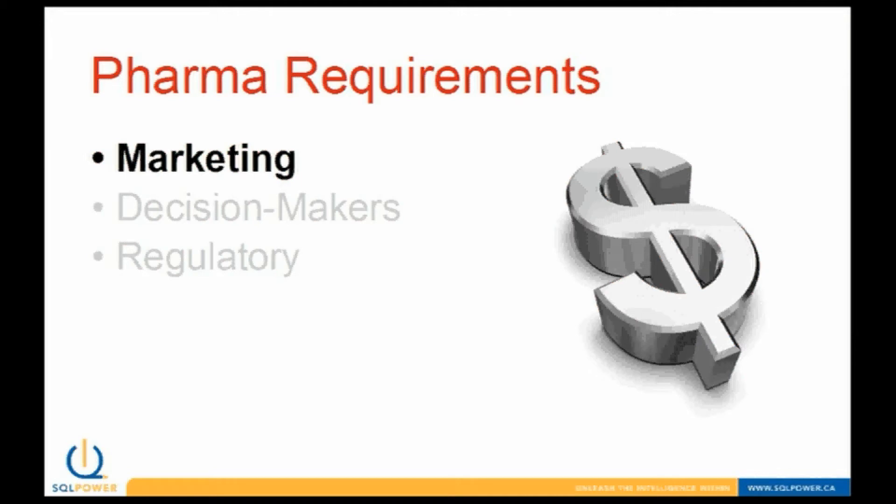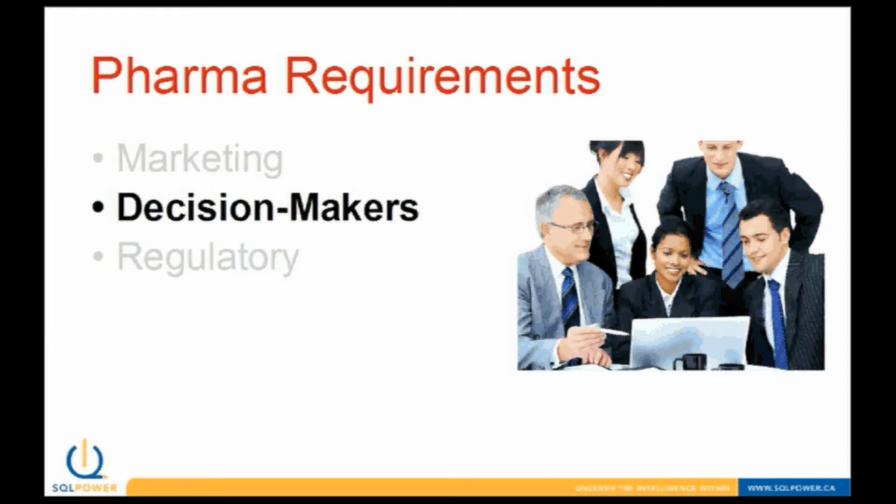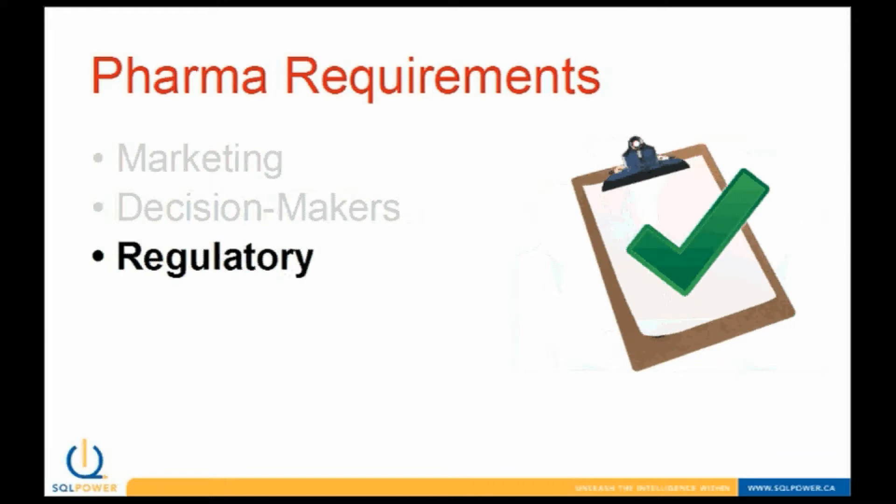SQL Power realizes the issues that Canadian pharmaceutical companies are facing. Sales and marketing managers want to evaluate the effectiveness of their spending by examining trends in their regional sales and market share data. This sales data can then be linked to sales rep contacts with physicians, conference expenditures, regional influencers, and other sales indicators. Decision makers want their business questions answered quickly, without having to wait for weeks while a team of skilled IT staff dig through databases and ERP systems. And regulatory affairs employees need to quickly react to constantly changing government regulations and reporting requirements.